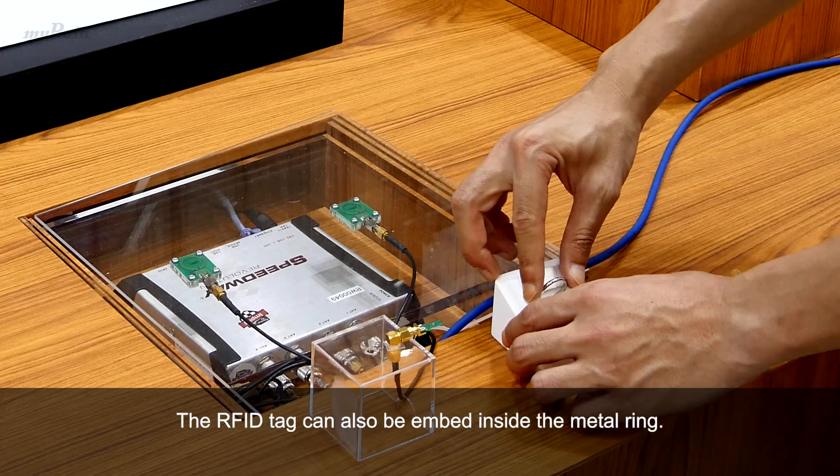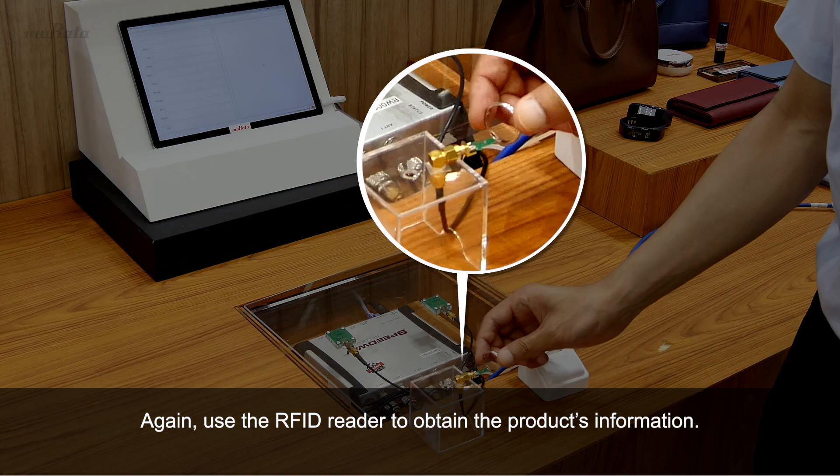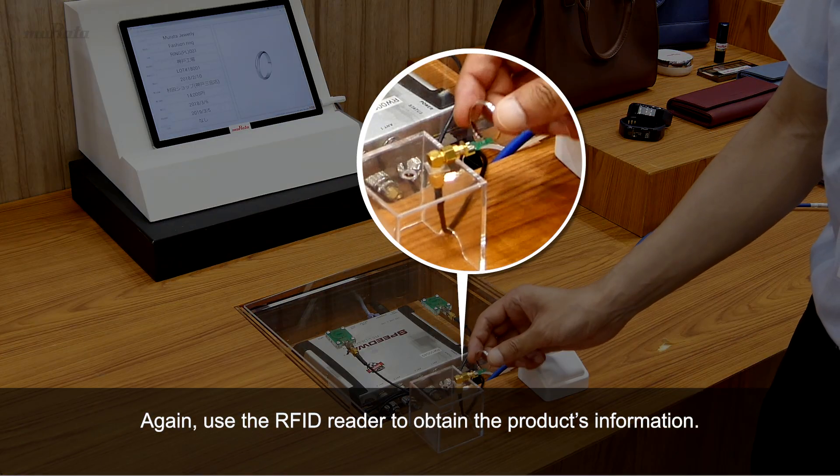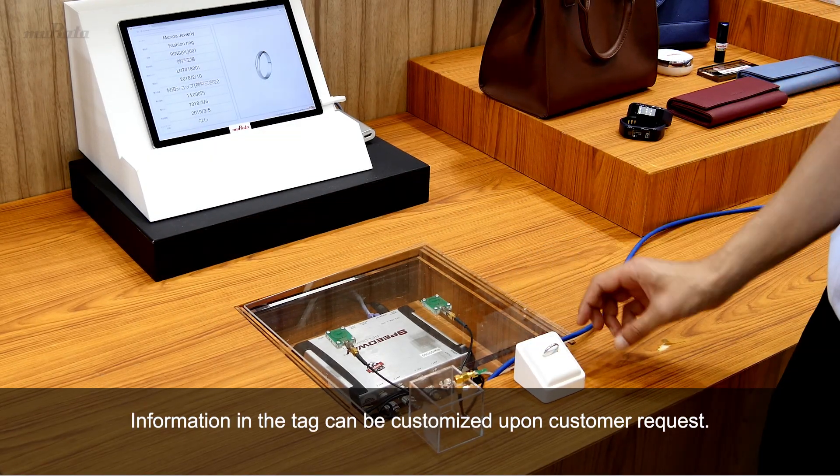The RFID tag can also be embedded inside the metal ring. Again, use the RFID reader to obtain the product's information. Information in the tag can be customized upon customer request.